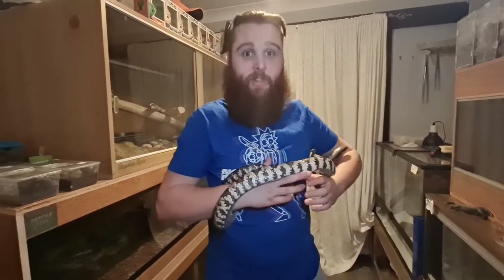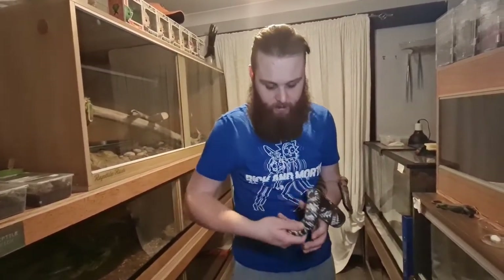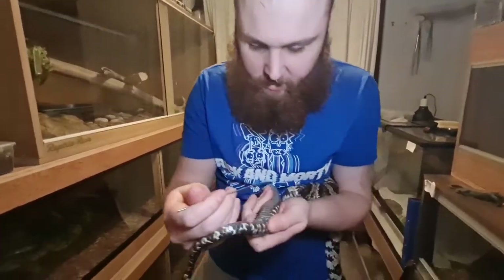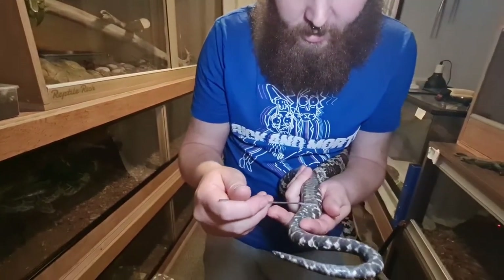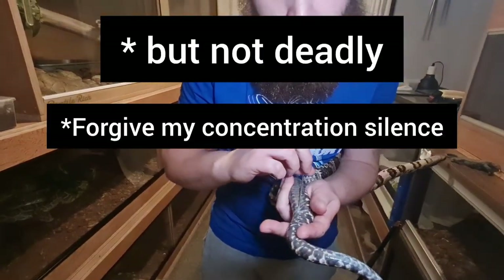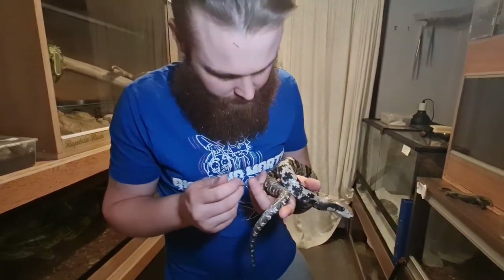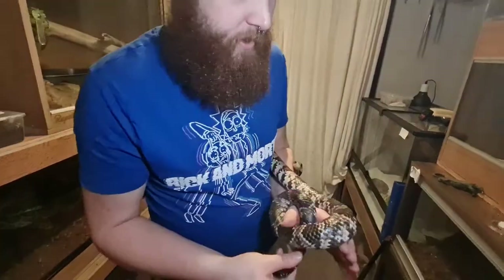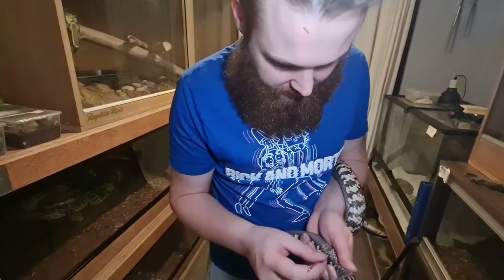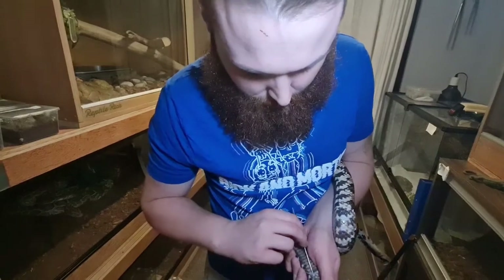Normally you would hook the snake behind you like so and then have this hand here like this. Now this is a False Water Cobra, and this is venomous. Hello. I guess that's your butt. Now you guys, I don't hide anything from you - I show you the good, the bad, the ugly, the learning, and all that kind of stuff, and right here right now we are learning.